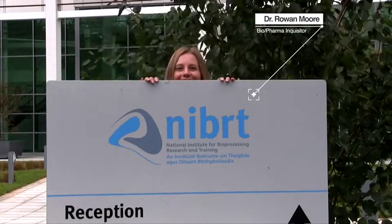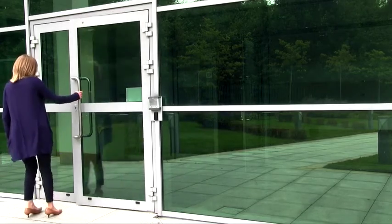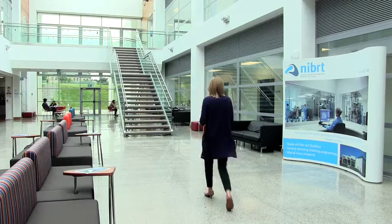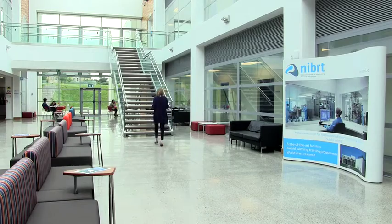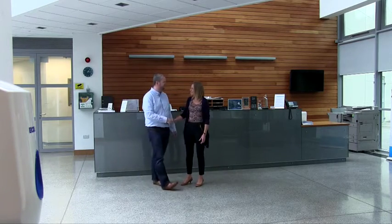Hi and welcome to Bio Far More. Today I'm here at the National Institute for Bioprocess Research and Training, also known as NIBRT, in Dublin, Ireland, to find out a bit more about a collaborative study that's been ongoing between seven leading biopharmaceutical companies, NIBRT and Thermo Fisher Scientific, to look into extractables and leachables in single-use biopharmaceuticals.